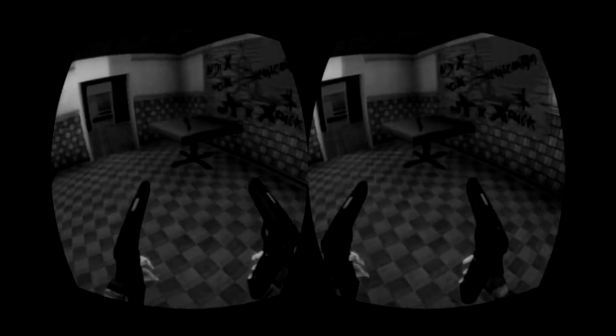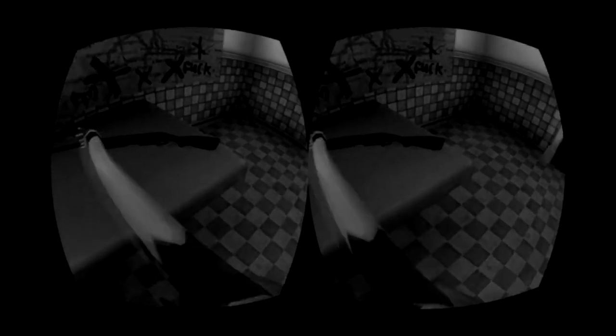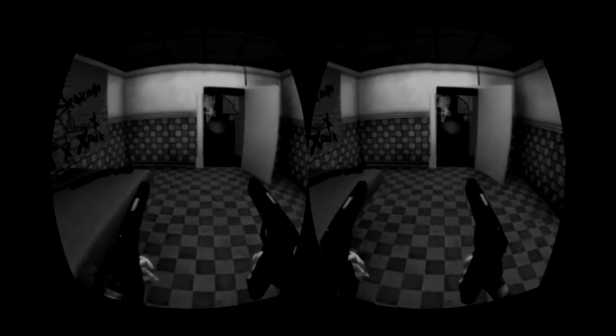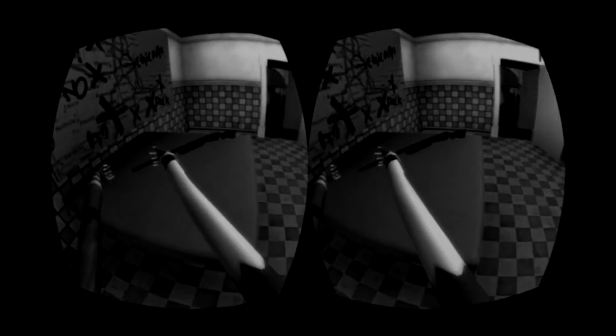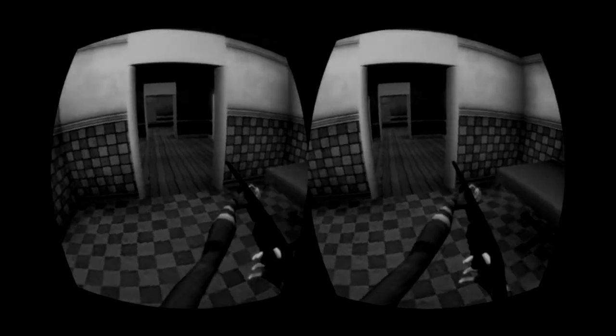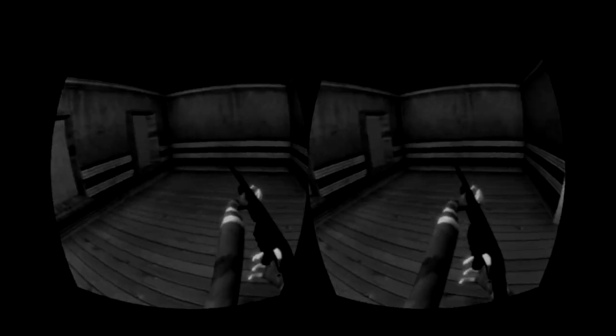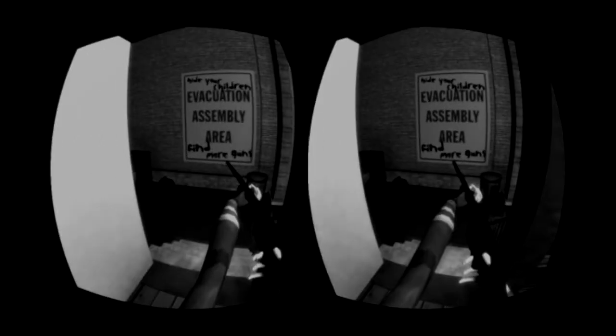From what I can tell — and I'm going straight into this blind, pretty much — it'll actually play as a little LAN game, which is pretty cool. Let's look into it a bit more.